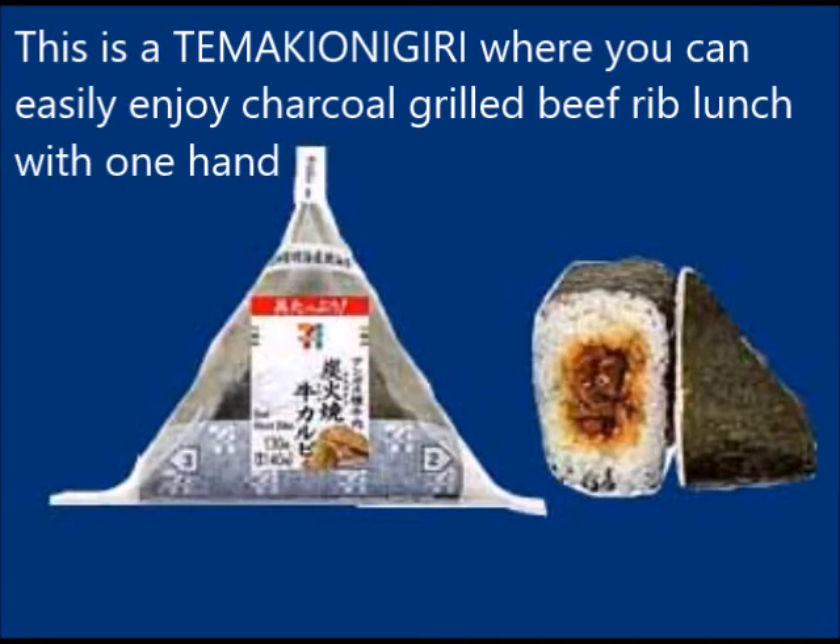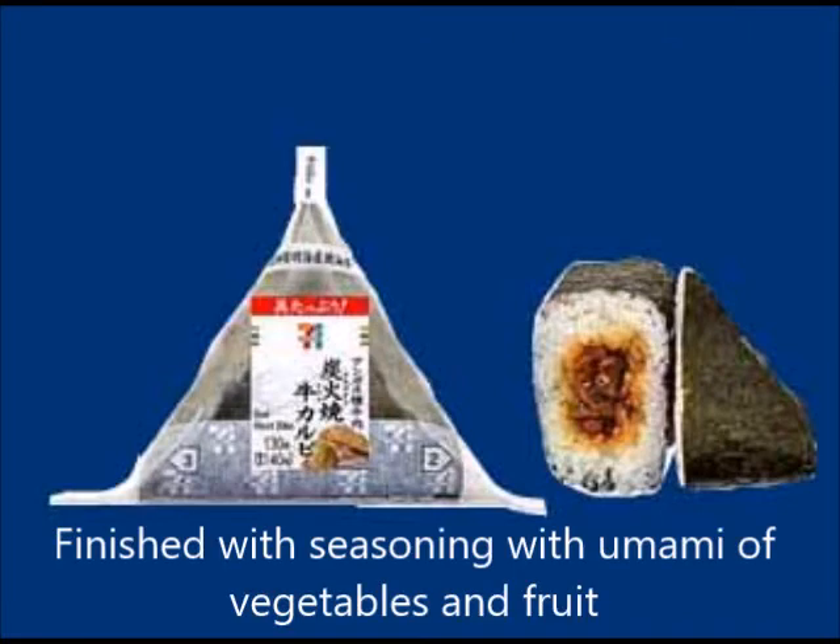This is an onigiri where you can easily enjoy charcoal-grilled beef rib with one hand, finished with seasoning using the delicious flavors of vegetables and fruits.